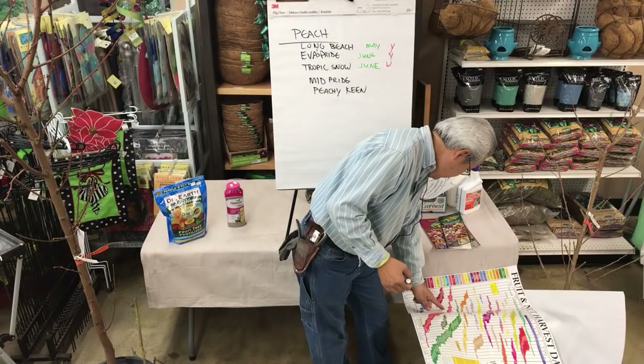The other one we carry is Snow Queen, which is a white nectarine. Snow Queen used to be our top seller until we ran into five years of no chill. Snow Queen is the best white nectarine we can grow here, but it needs 300 hours. We haven't pushed Snow Queen lately. It ripens in late June.